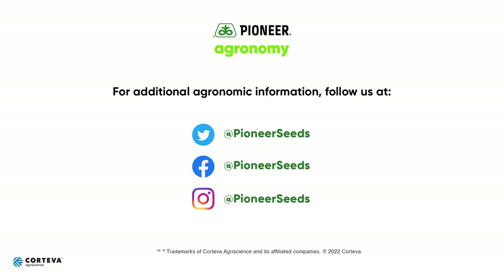For more videos like this, go to pioneer.com and subscribe to our Feed for Thought video series. Visit our page on pioneer.com and follow us on Twitter and Facebook for more agronomy insights.